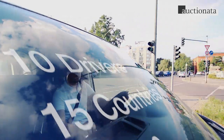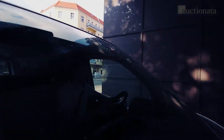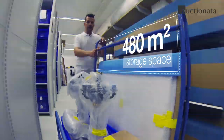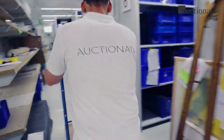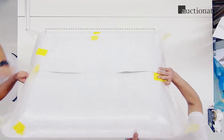Our driver collects the painting directly from the customer and makes sure it gets to us safely and professionally. We carefully unpack it at the incoming goods department.